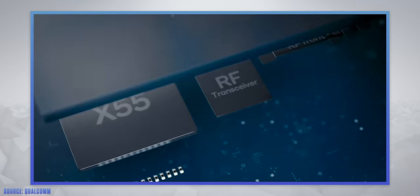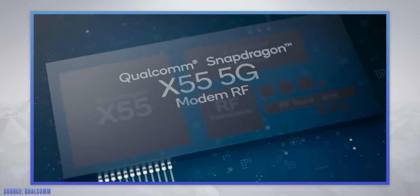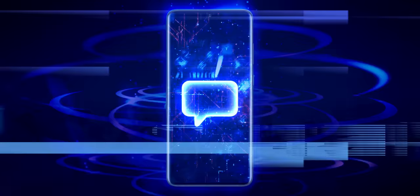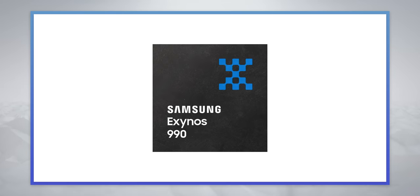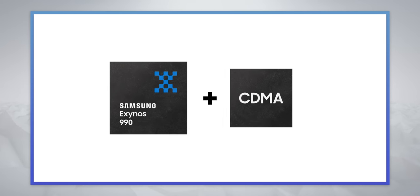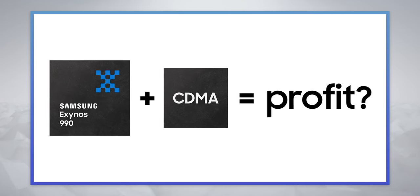The problem is that Samsung's chips can't really be sold globally. When you send a text message, data gets converted to radio waves, but there are two different ways this conversion can occur: CDMA, used by a lot of carriers in the US and a few other nations, and GSM for pretty much the rest of the world. Qualcomm's chips have historically been built with CDMA in mind, so they just work better in the US and other CDMA regions. The obvious question then becomes: why doesn't Samsung just add CDMA functionality to their own Exynos and use them in the US?